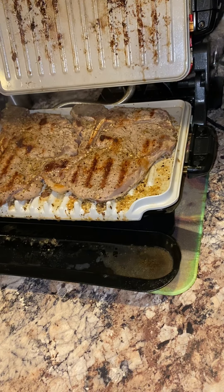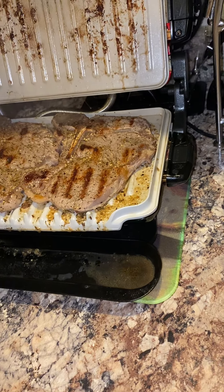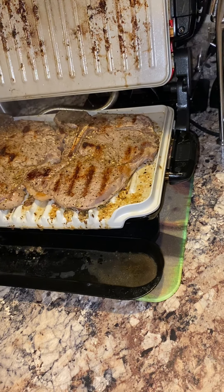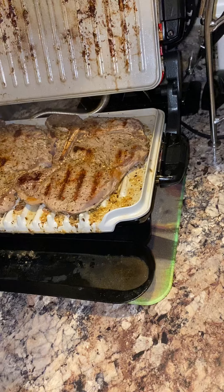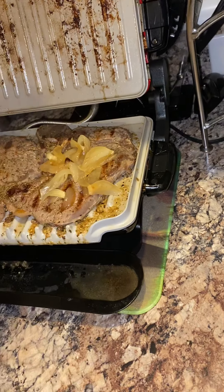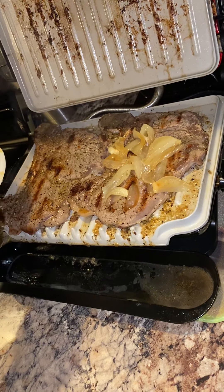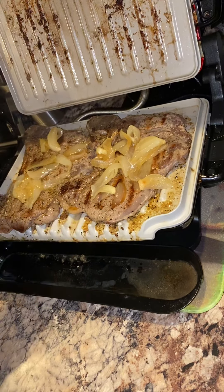That is a T-bone steak tonight, all freshly cut, Tony's seasoned. And also, I decided to cook me some fresh onions, grilled onions. I'm just going to take and put those onions right on top of this steak here. Oh yeah, that looks good. Oh my goodness. These are the sautéed onions. Oh, that looks good. Wow, yes.